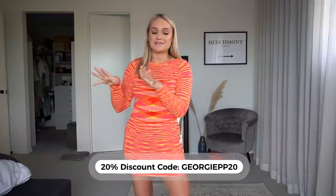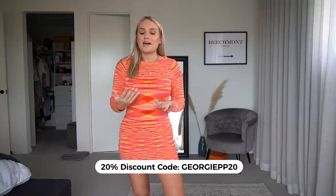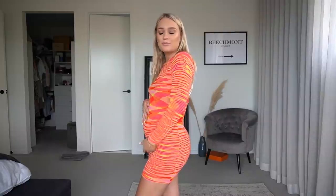As always, I do have a code for you: georgie pp20. I'll link all the dresses, outfits, and my sizing in the description. I'm usually a size 8 — that's my universal size — but I've basically gone up a size in everything. In my last haul a couple of weeks ago, I'd already started going up a size but hadn't announced my pregnancy yet, so I was trying not to make it obvious. Apologies if that haul was a little bit weird!